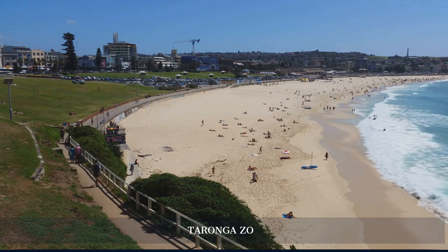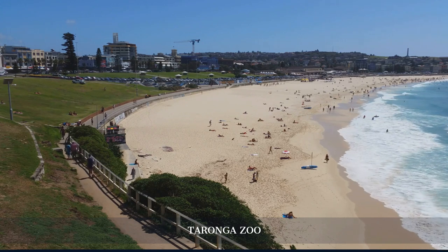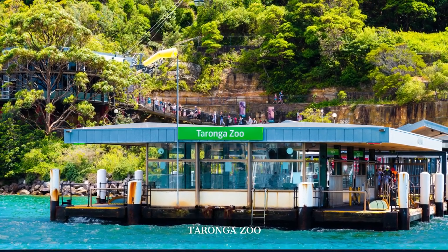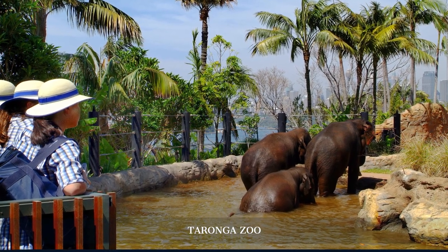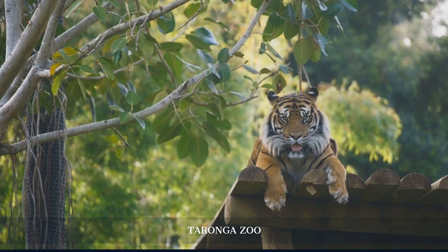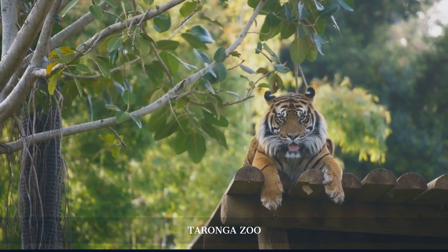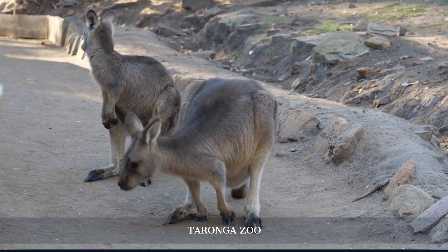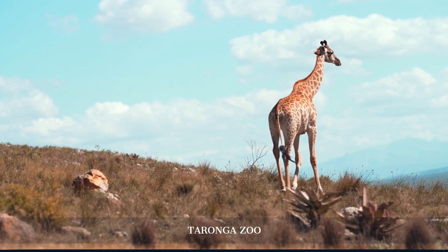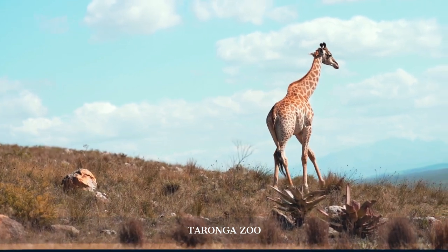From the sun and surf of Bondi, we head to Taronga Zoo, set on the shores of Sydney Harbour. Opened in 1916, this zoo is home to over 4,000 animals from around the world. Highlights include the Sumatran tigers, the Australian walkabout, and the seal show. The zoo also plays a vital role in wildlife conservation and research.